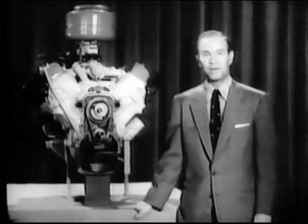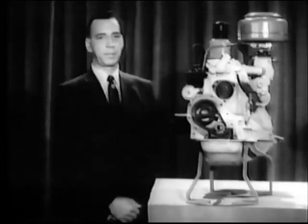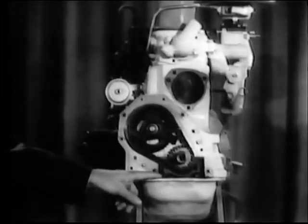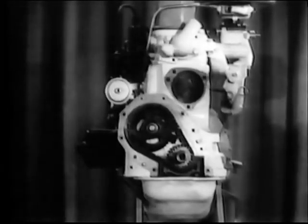I'm Bob Maxwell, and here with the reasons behind Ford's new deep-block engine design is Mr. Ken Vogt of the Ford Motor Company engineering staff. First, let me show you what we mean by deep-block design. Notice how the six-cylinder engine block is extended far down below the center line of the crankshaft, so that it takes on the structural shape of an I-beam, making the block a much stronger unit.